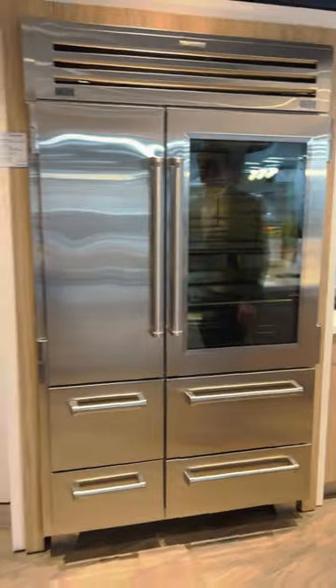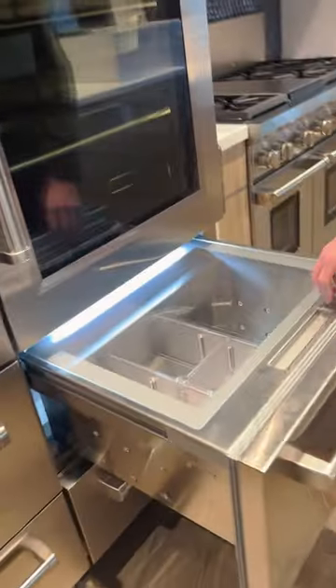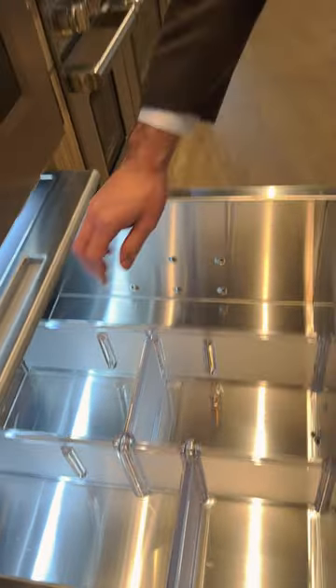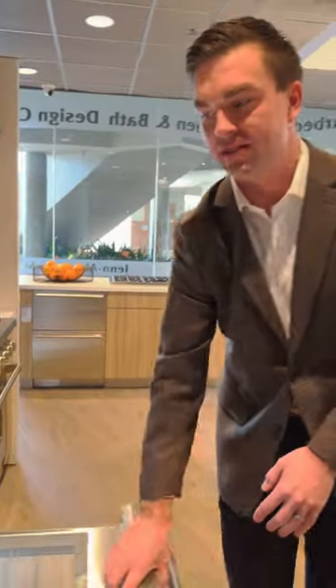This is our Pro 48 refrigerator model. You have two drawers on the right side of the unit that are high humidity for your fruits and vegetables and any other fresh produce that you may store inside of the unit.